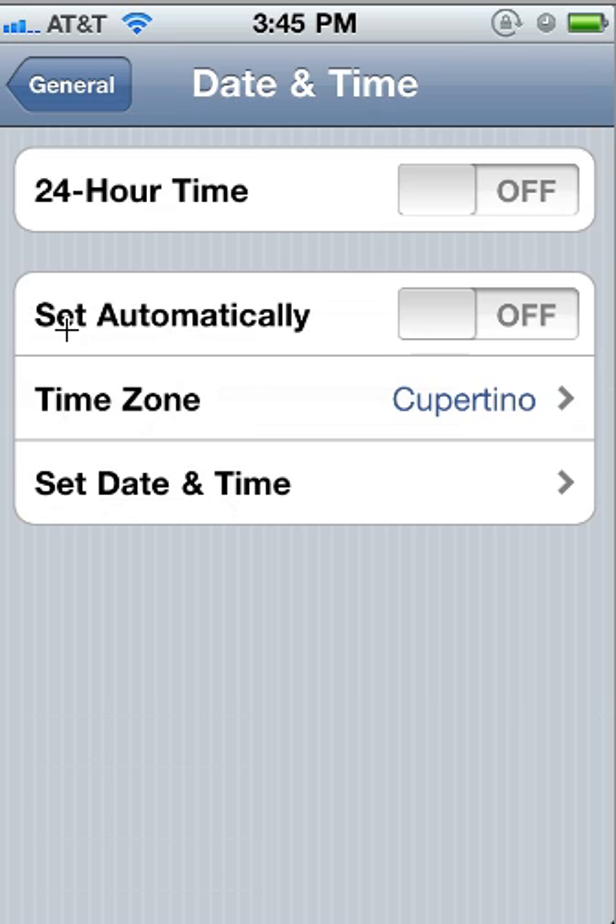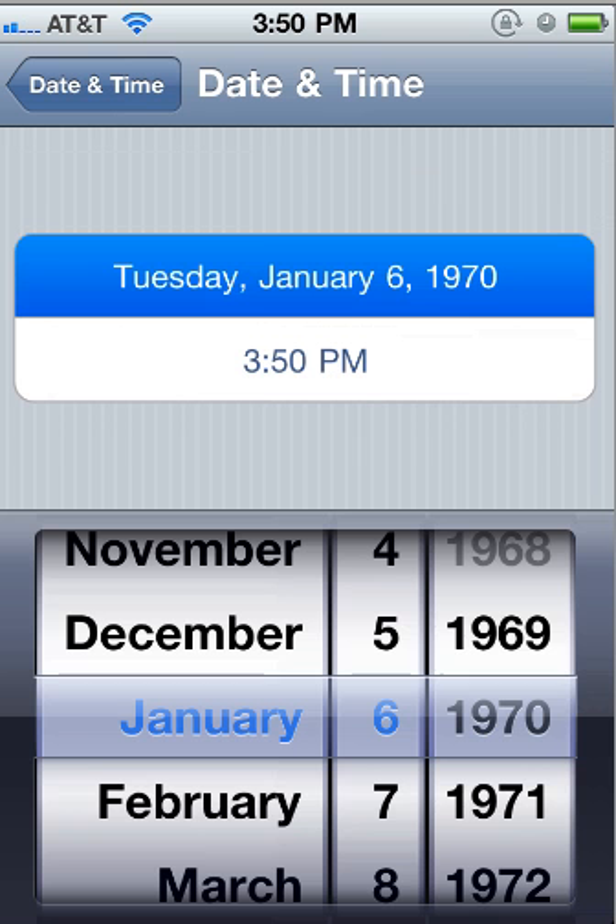You can either do one of two things. Click on Set Automatically and that should fix your problem. If it doesn't, go ahead and click on Set Date and Time. You'll see that the device is set to 1970, so you'll just want to scroll up until you hit 2011 and that should fix your problem.